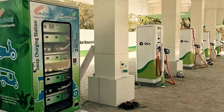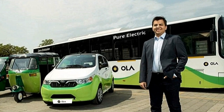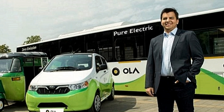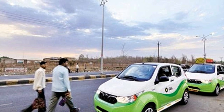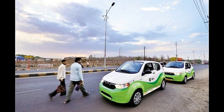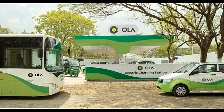Other than the E20 Plus, the Ola electric fleet presently includes E-Rickshaws. Electric buses and E-Autos are still undergoing trials and should soon become part of the fleet. While the E20 Plus, electric buses, and E-Autos use fast chargers to replenish their batteries.